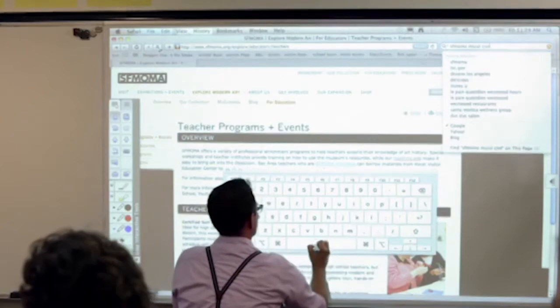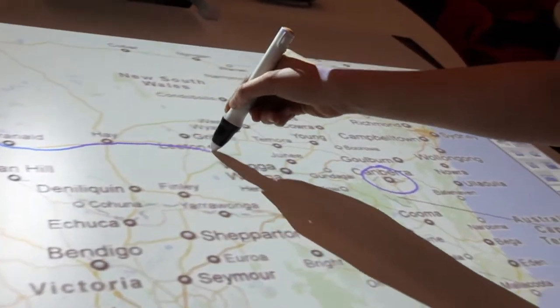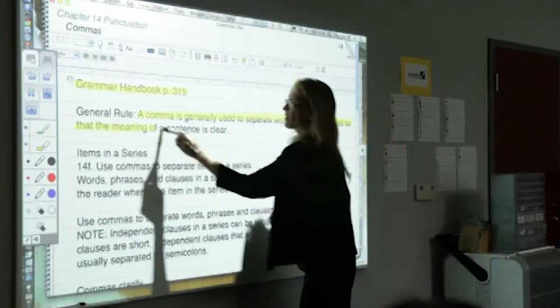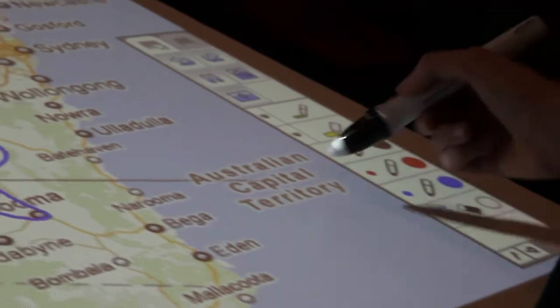Technology in schools is racing at a fast pace, especially in response to the innovations that are happening in education and the flexible learning spaces that have been created. This has meant technology has to be flexible, easy to move, multifunctional and adaptable. Gone are the days of blackboards, whiteboards and even ceiling mounted projectors. Tomorrow's technology is here today.